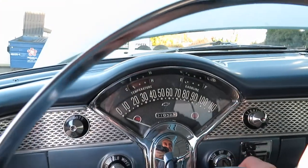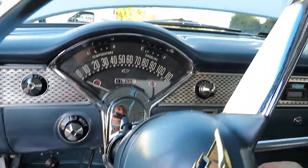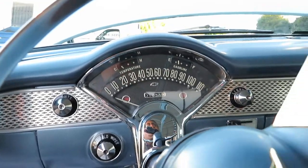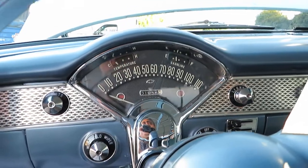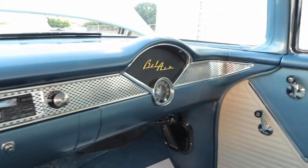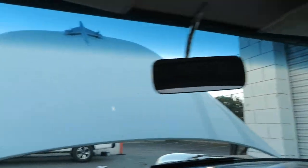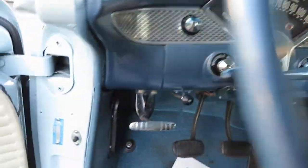A couple of pushes to start her up. If you have any questions, give us a call at 408-610-1000. Working horn.